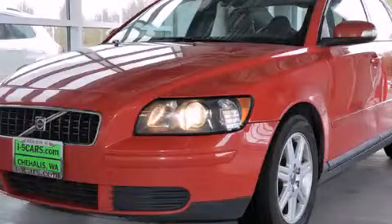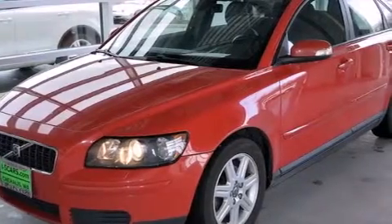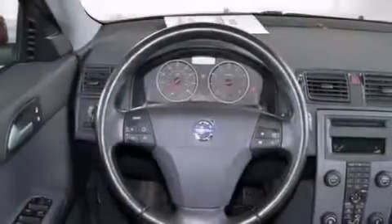This is a 2007 Volvo S40. Features include air conditioning with automatic climate control, a pass-through rear seat, cruise control, a leather-wrapped steering wheel, and the intelligent driver information system.